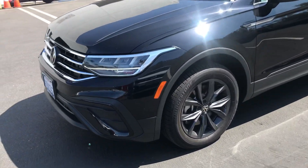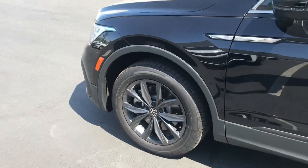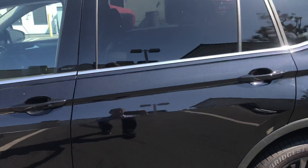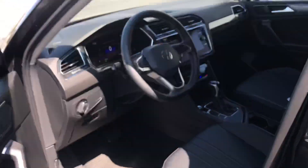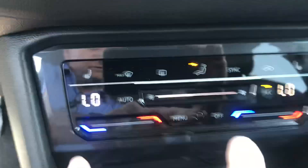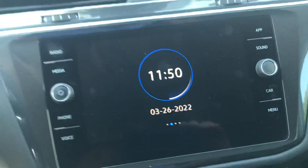It does have those dark graphite wheels — they call them graphite, dark graphite. And this one's going to have the SE will have the leather seats, the digital dash, and of course your digital climate control. The Apple CarPlay is standard. It does come with the Sirius radio.